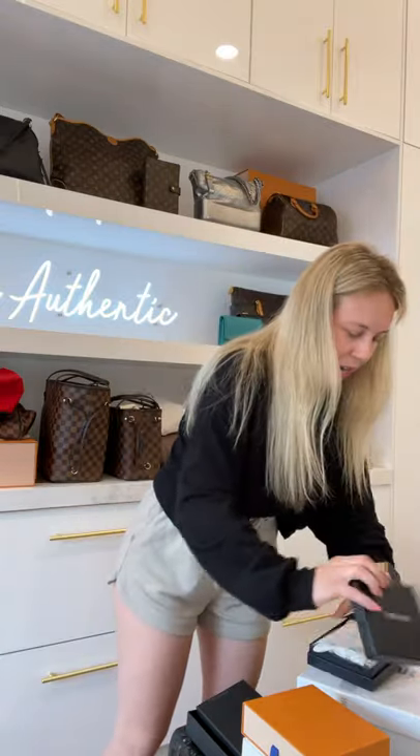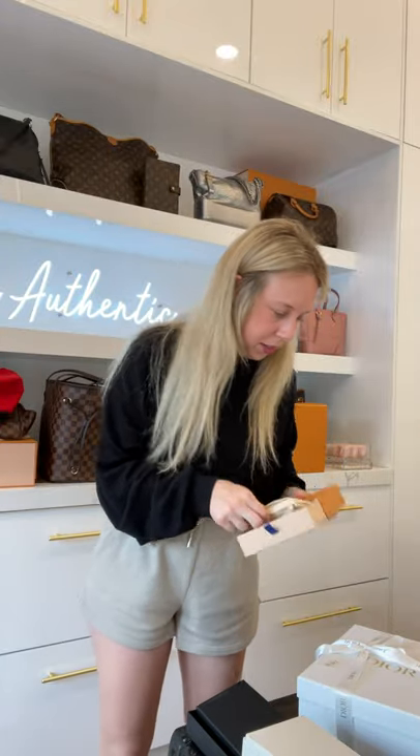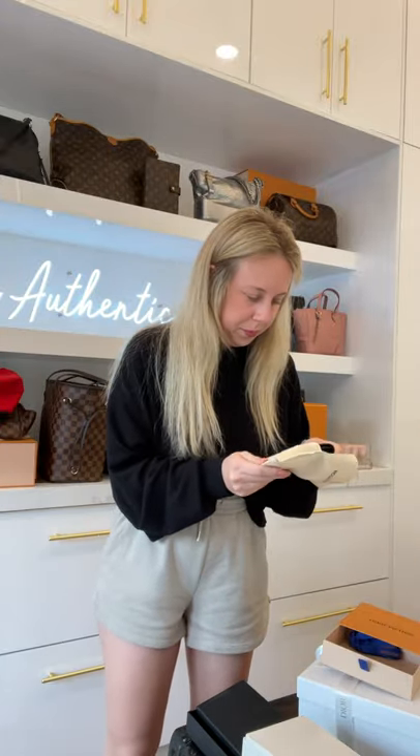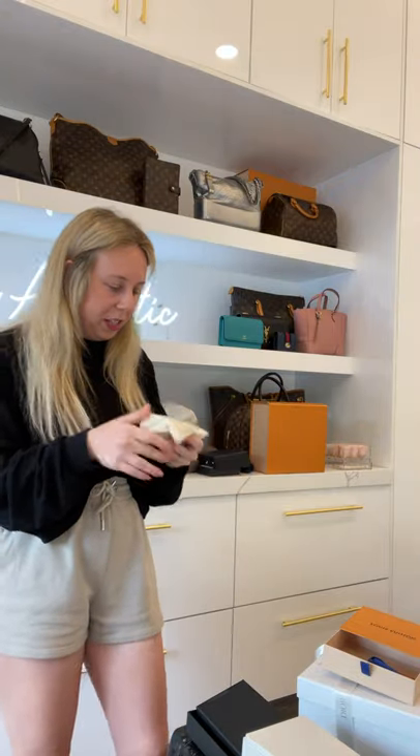I'm freaking out — I'm gonna save that bag because I know what it is for the end, showstopper. Louis Vuitton box — this is the business card holder in the Empreinte black leather. I love this as an everyday wallet, it's literally one of my favorites.